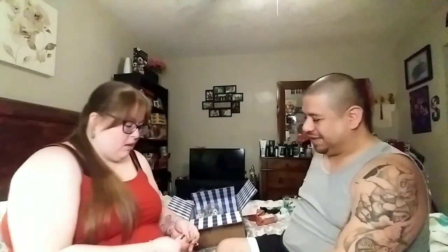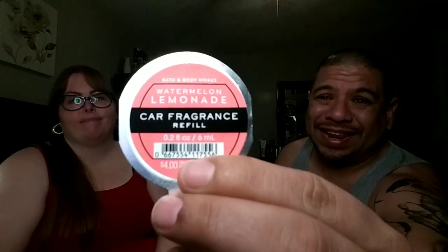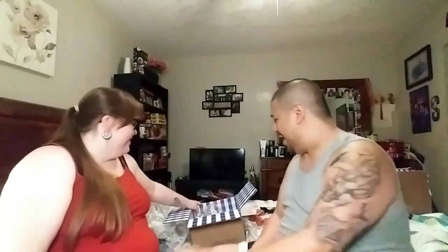The car scents were three for nine dollars — that's the usual sale price. We picked up Atlantic, which is so good, and then we picked up Gingham, and of course I picked up Watermelon Lemonade. Can't wait to try that one in the car. Now we just need some candles and body care.